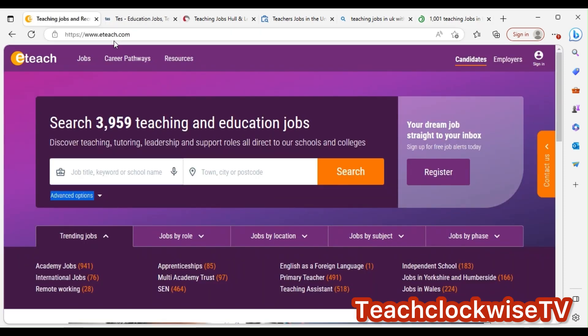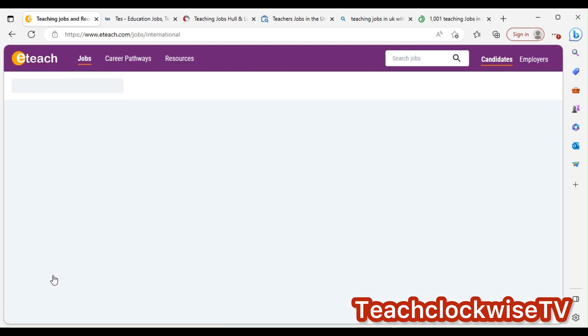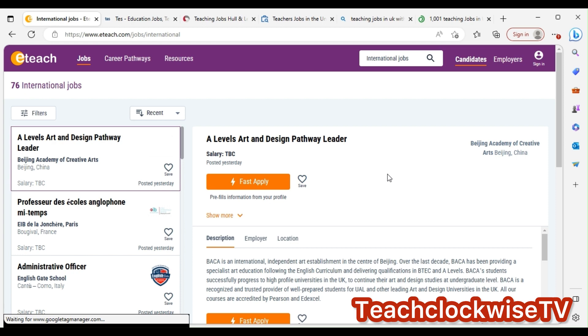Now let's look at these four sites closely. On eteach.com you can see apprenticeships, multi-academy trust, academic jobs, international jobs, remote working, English as a foreign language, primary teacher, and teaching assistant. There are 3,959 teaching and educational jobs. Click on 'international' to look for roles that suit you.